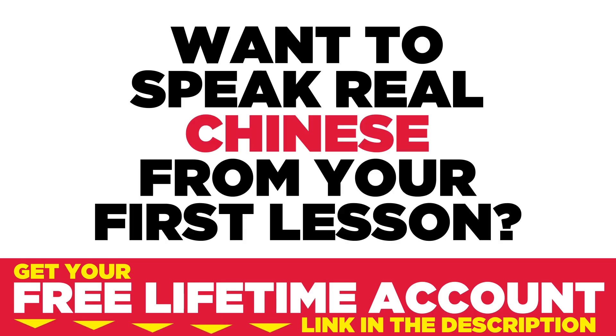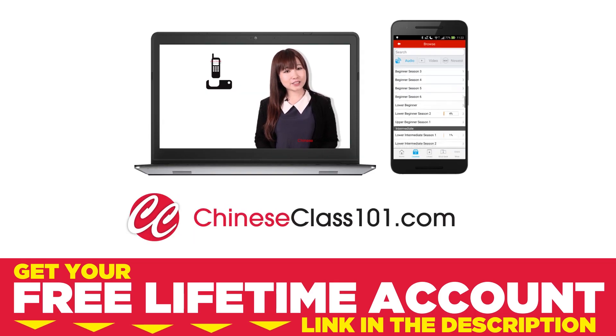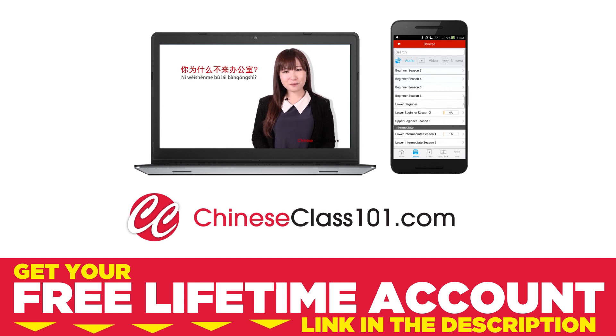Want to speak real Chinese from your first lesson? Sign up for your free lifetime account at ChineseClass101.com.